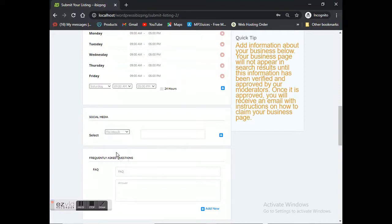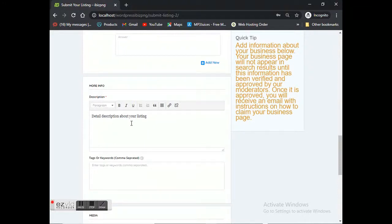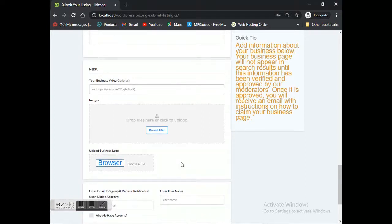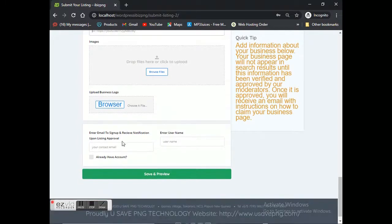You can also add your social media page — for example, your Facebook URL — so it's easier for users to find you on Facebook. If you have frequently asked questions and answers you can add those too. You can type short descriptions about your business, add tag keywords, embed YouTube videos, and upload images and most importantly your business logo. Once all the information is filled in, simply click save. Since we haven't filled in any areas it will give an error, but this is just an example.